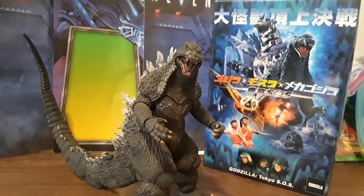Hey everyone, today I'm going to be doing another figure review. This time this review is going to be of the new NECA Ultimate Godzilla Tokyo SOS 2003 figure.